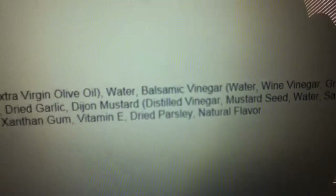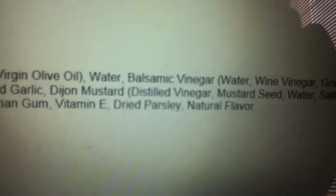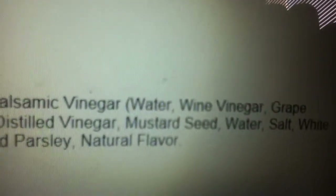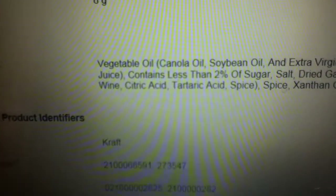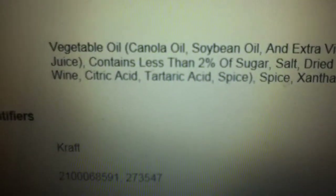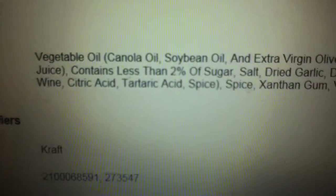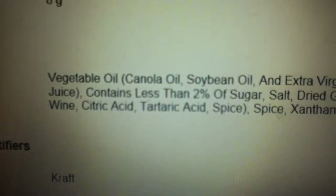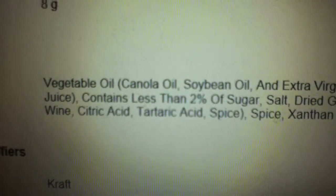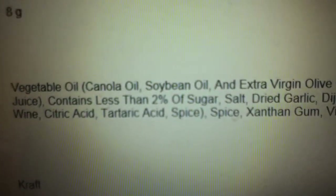Dijon mustard. Again, they're putting distilled vinegar in here — why not use apple cider vinegar that has a lot of known health benefits? Mustard seed is actually medicinal. Water. Salt again, but it should be sea salt. White wine. Citric acid. Tartaric acid. And spice — again, more acid. A lot of cheap vegetable oils, rancid oils, oxidation, inflammation, and acidity. This is just the thing we need to be putting onto our salad to create lots of acidity and inflammation.